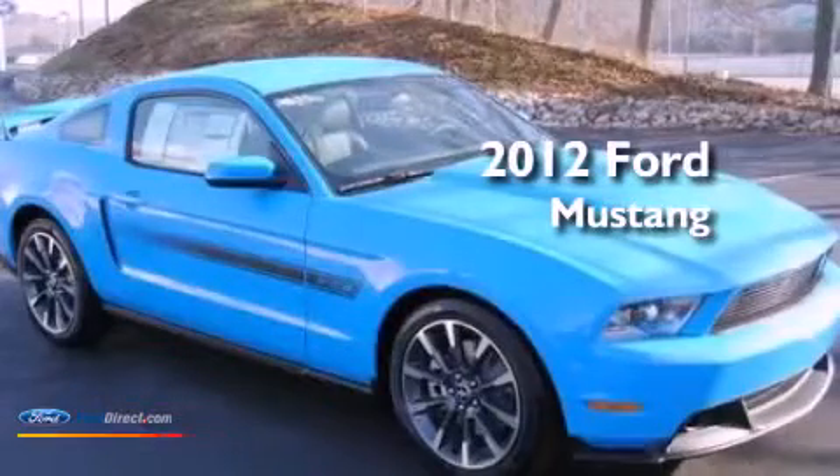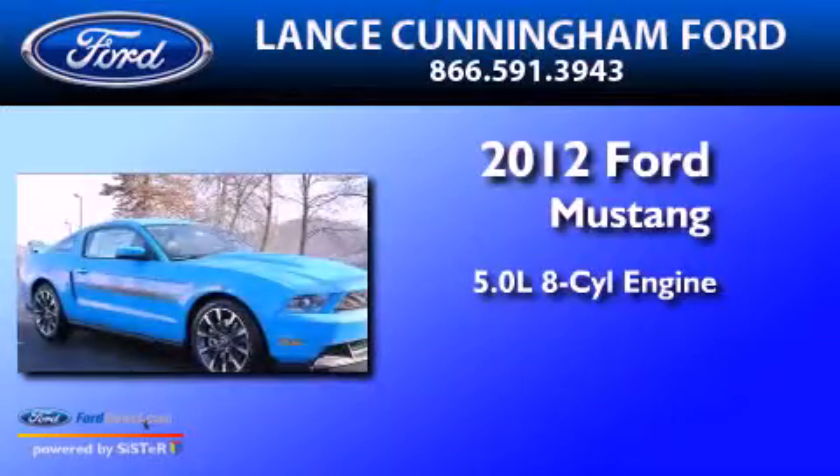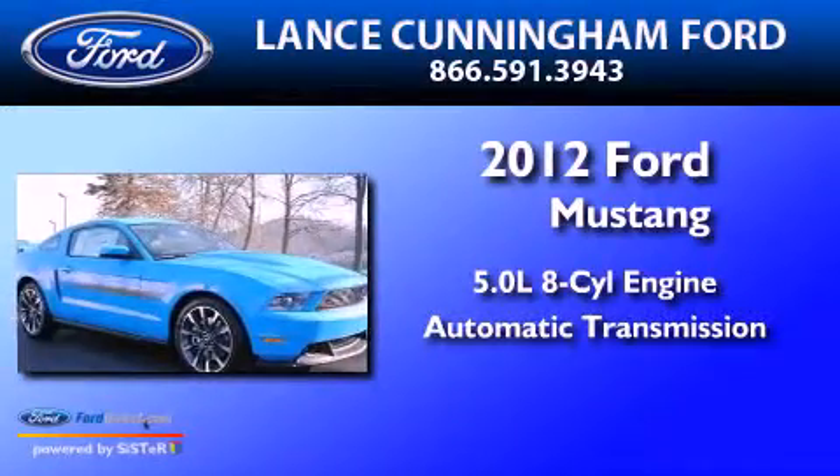This is a 2012 Ford Mustang. It has a 5.0 liter 8-cylinder engine and an automatic transmission.